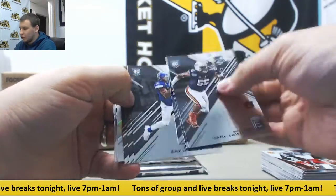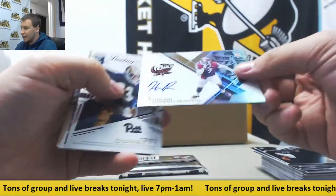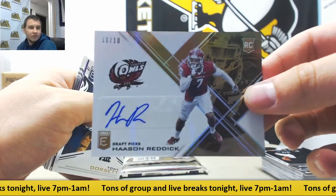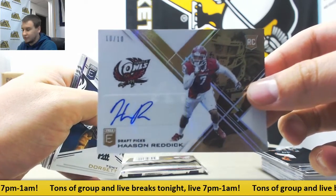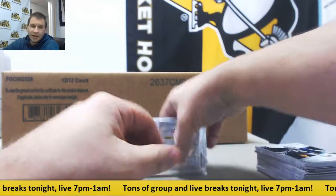Looks like we have a gold auto coming up here — number 10 of 10 for the Temple Owls, Hassan Ruddick, rookie for the Cardinals. Nice one there, 10 of 10. Purple to 99, Fred Ross. And last pack.